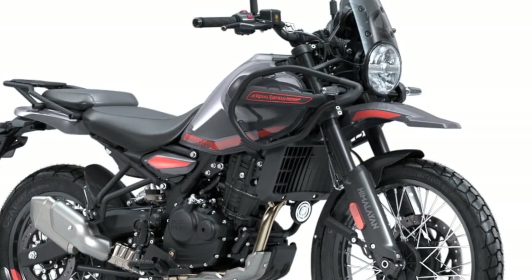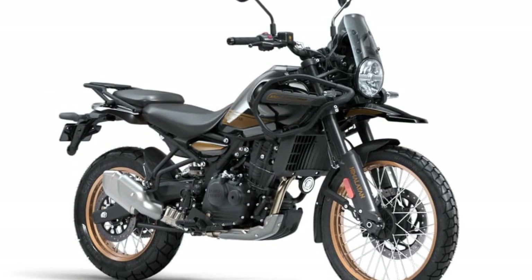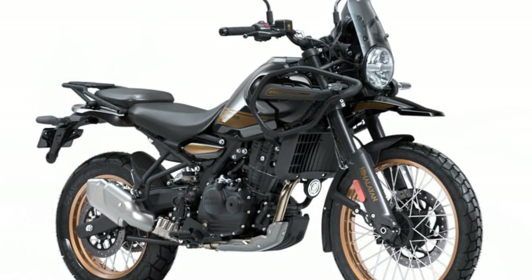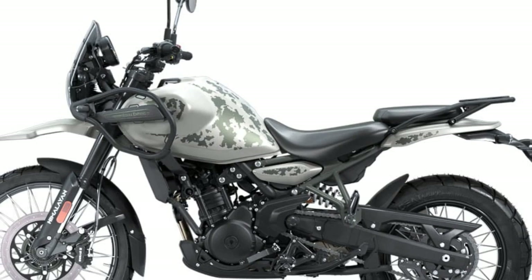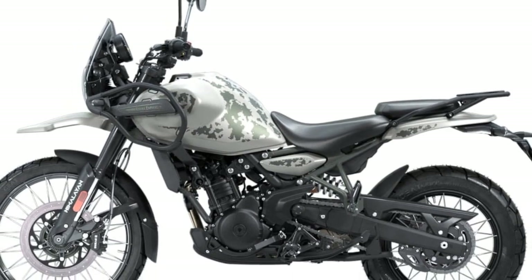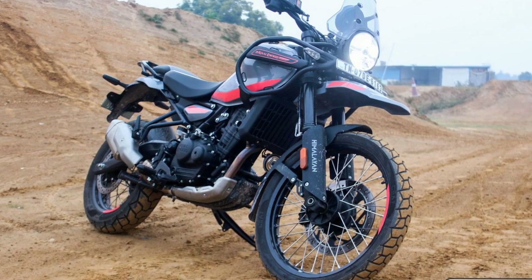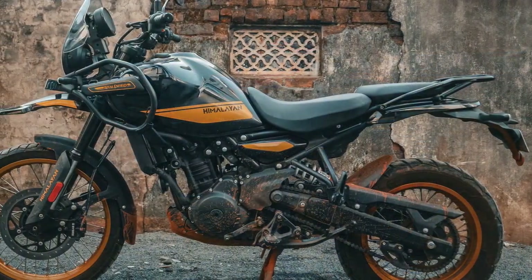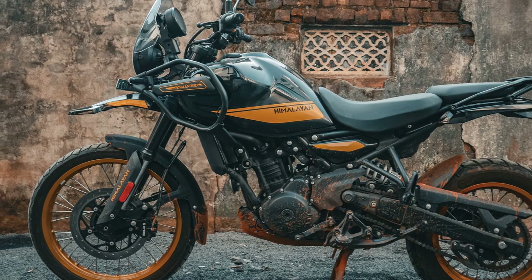The front-end geometry features a rake of 26.5 degrees with 5.0 inches of trail, ensuring stability. Braking is provided by Bybri, a lower-spec Indian market brand owned by Brembo, with a 320mm disc in the front with a twin-piston traditionally-mounted caliper with braided steel lines. In the rear is a single-piston caliper and 270mm disc. The Himalayan comes with standard dual-channel ABS that can be turned off at the rear.